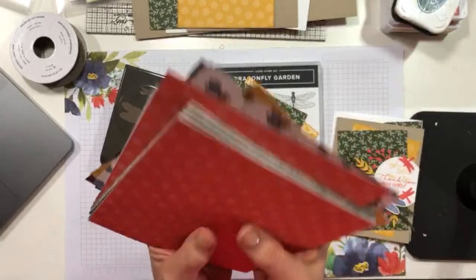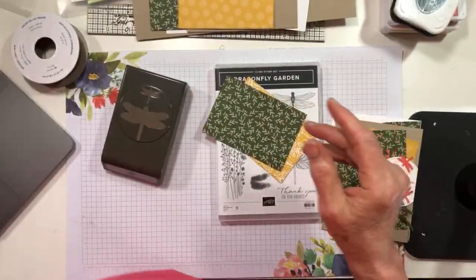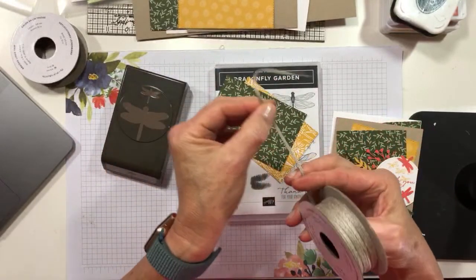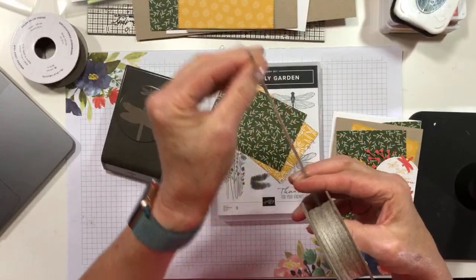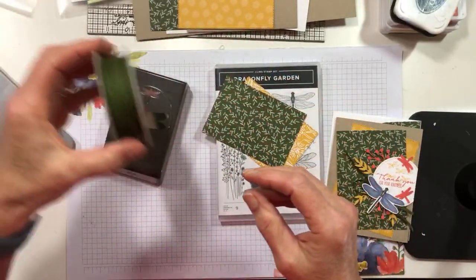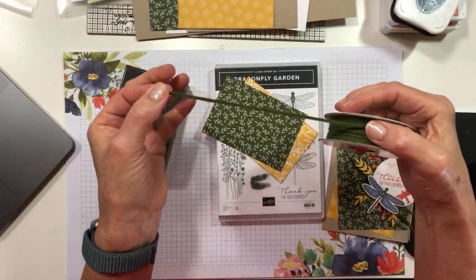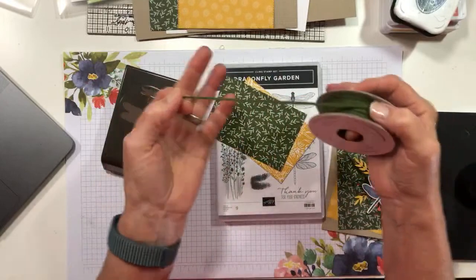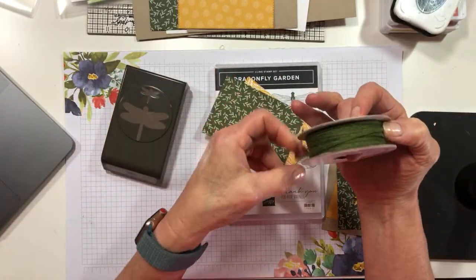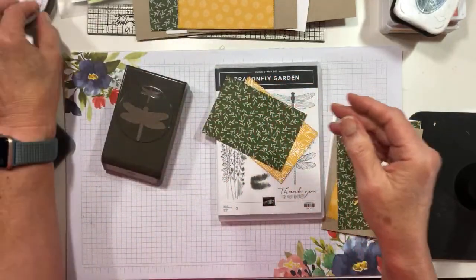Look at these little bumblebee-colored bees - that makes perfect sense! This is a six-by-six DSP set, which is my favorite size. I really do love six-by-six DSP sets and the designs are gorgeous. The good news is with this suite you also get some of that 3/16 inch braided linen trim in Mossy Meadow. Yes please!